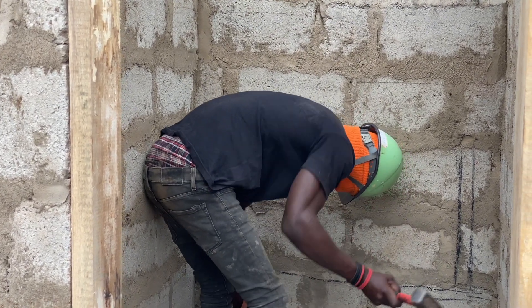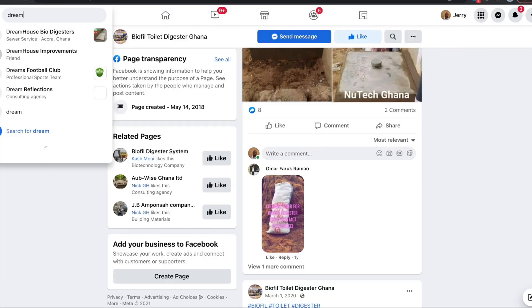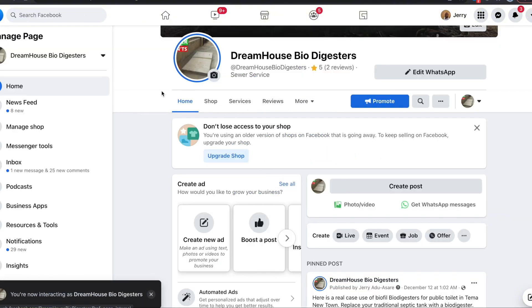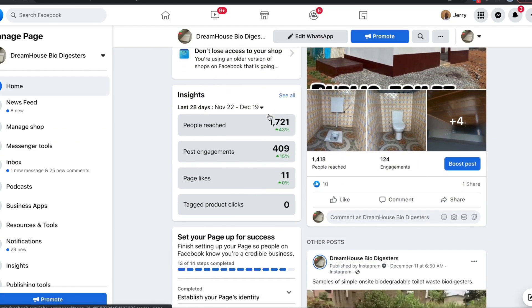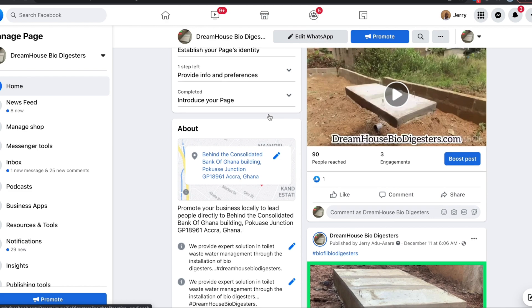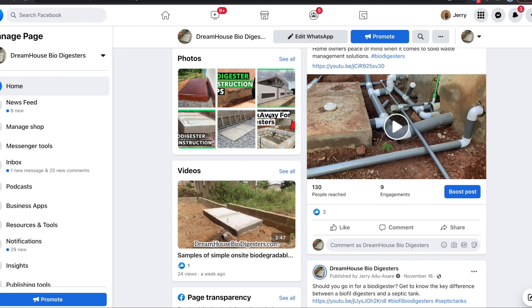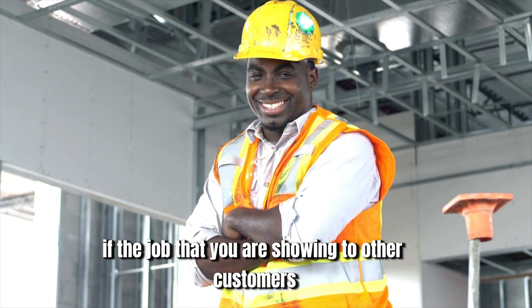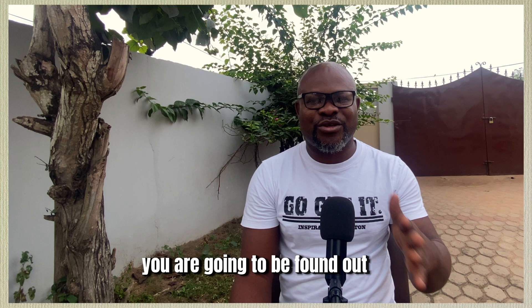If somebody calls you and says they want to construct a biodigester, most of the time they have either seen your job or found you online. I know people go on Facebook and take pictures of other people's work and use it as their own. I have seen several people form companies and Facebook pages based on my company, Dreamhouse Biodigestors, claiming that work is theirs. If the job you are showing to prospective clients is not your job, you are going to be found out.